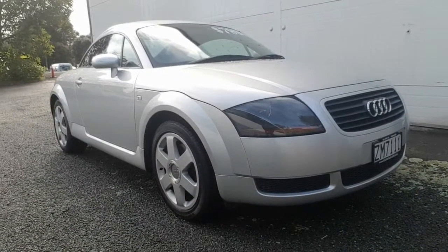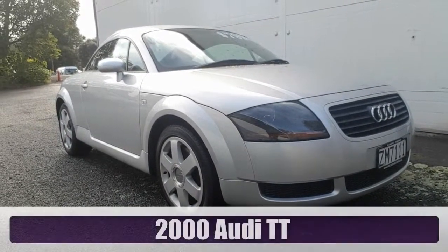Welcome back to Rockstar Cars TV. It's an Audi TT Coupe.